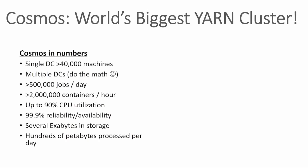Where is this large cluster? Today, I think we're the largest cluster in the world. It's called Cosmos. Cosmos is a big data platform that we use inside of Microsoft to run big data processing. Cosmos is composed of multiple data centers around the world. Each one is at least 40,000 machines. We store a bunch of exabytes and process many petabytes over the day, which results in roughly half a million jobs per day, pushing about 2 million containers per hour.